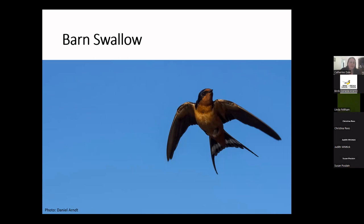Barn swallows are pretty easily recognizable because they are the only North American swallow with a long forked tail. According to legend, the barn swallow got its forked tail because it stole fire from the gods, and an angry god hurled a fireball at the bird, singing away the middle tail feathers. At some times of year individuals may lack the long tail streamers, but during summer you should be able to see them. They're steely blue above with long pointed wings and tawny underparts, in contrast to the tree swallow and bank swallow, which both have light underparts.